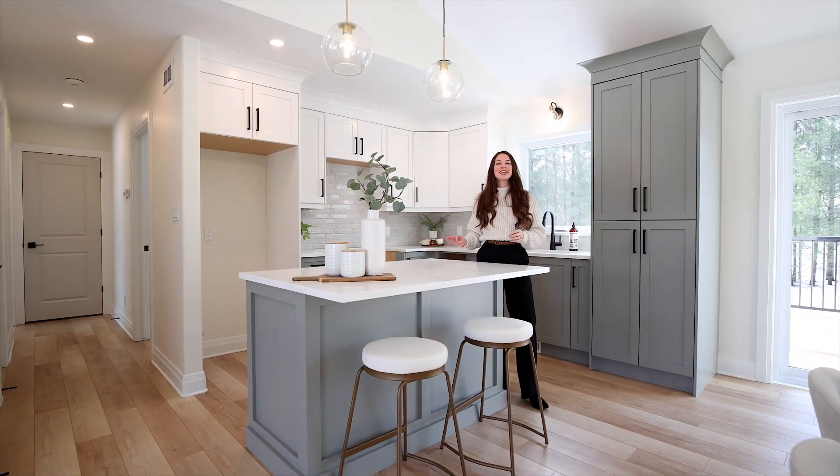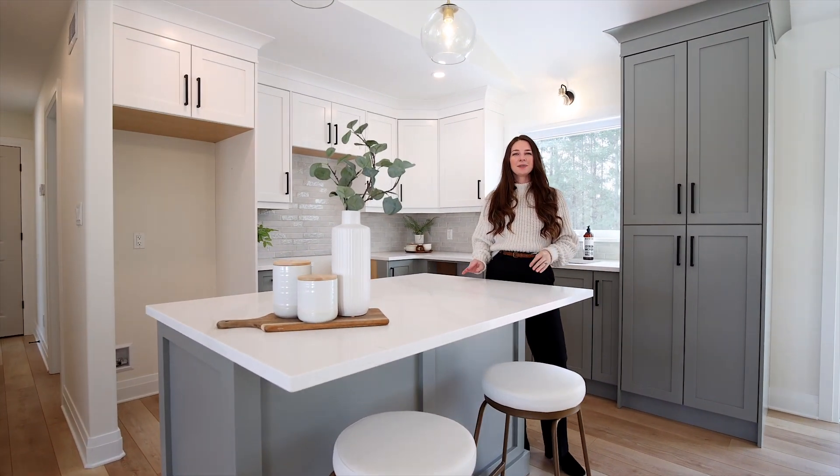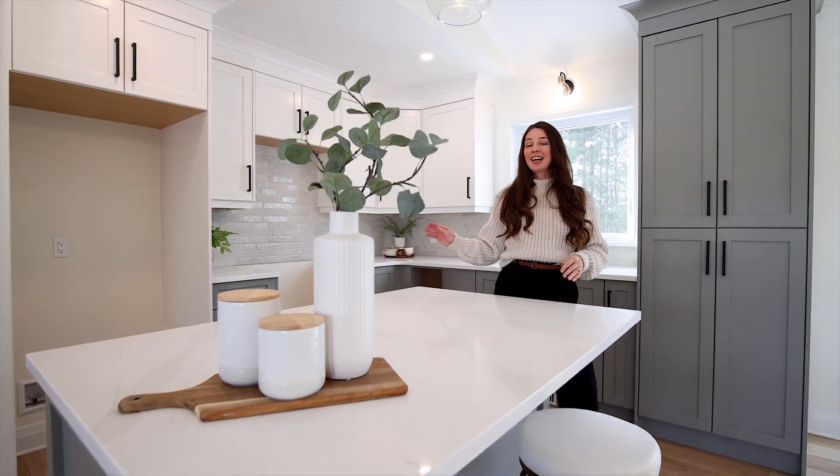The kitchen is incredible — custom designed with quartz countertops, stone backsplash, and tons of storage space.